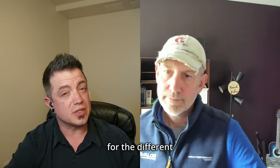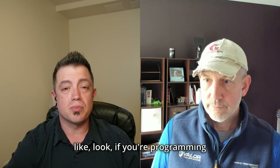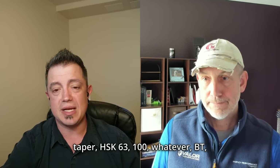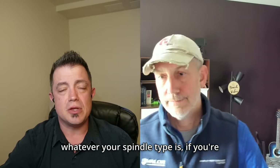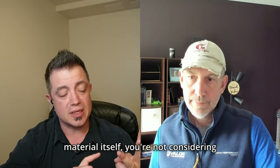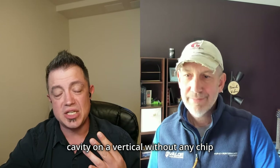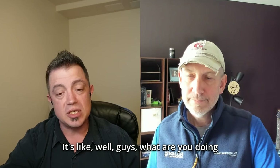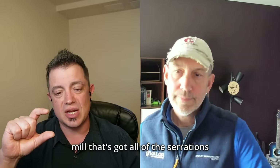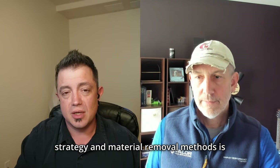Strategy also depends on machine type. If you're programming for a 50-taper operation and putting it on a 30-taper machine, you'll have issues. If you're not considering fixturing, the material, or chip evacuation, you're missing critical factors. Don has gone in to support shops snapping end mills in a deep cavity on a vertical with zero chip removal — just recutting chips in stainless. The difference between a vertical and horizontal changes the strategy completely: gravity is your friend on one, not the other.